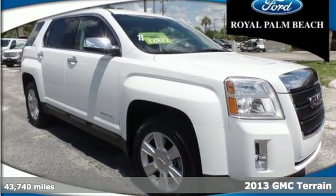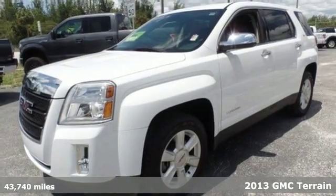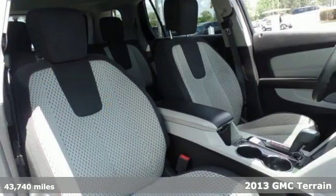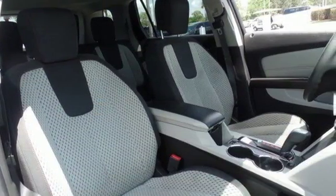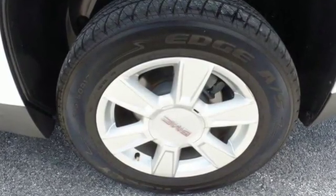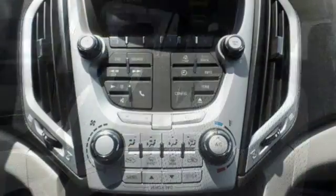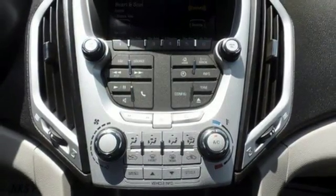Cross over into fun with this 2013 GMC Terrain. Put a new spin on things with this Terrain and feel safe on the road with multiple airbags and fully automatic headlights. You'll feel warm and cozy inside with a good view behind you thanks to the heated mirrors and the steering wheel audio control, CD player with MP3 decoder and keyless entry top off an already great machine.